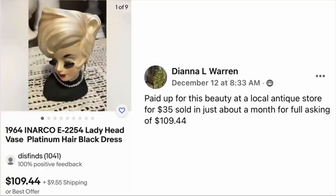Diana Warren paid $35 at a local antique store for this beauty. Sold in just about a month for the full asking price of $109.44. This is a 1964 Arnart Lady Head Vase. $35, sold for just over $109. She is gorgeous, vintage, and very classy looking.